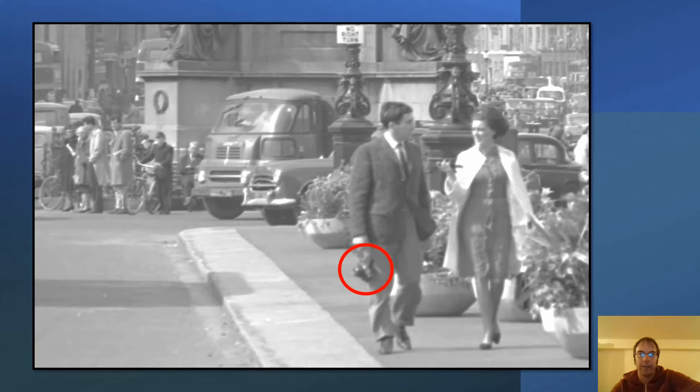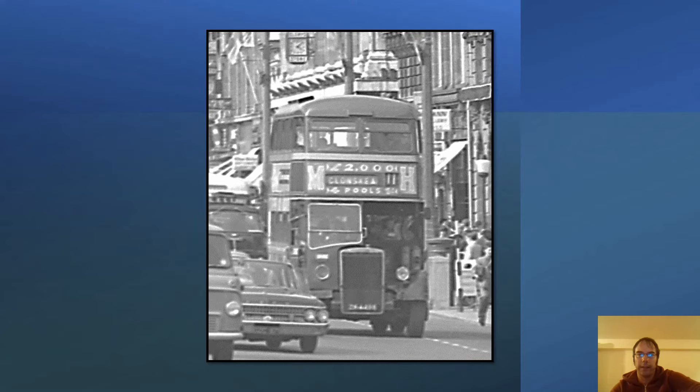Towards the back of the photograph you'll notice there used to be benches around the Daniel O'Connell Monument — you can see a gentleman sitting down relaxing. Moving to the right side, we can see a bus, and from the advertising you can see it was a number 11 bus. At the back, the famous Cleary's Clock tells you this photograph was taken around ten past four in the afternoon, possibly a weekend considering how busy the street is.